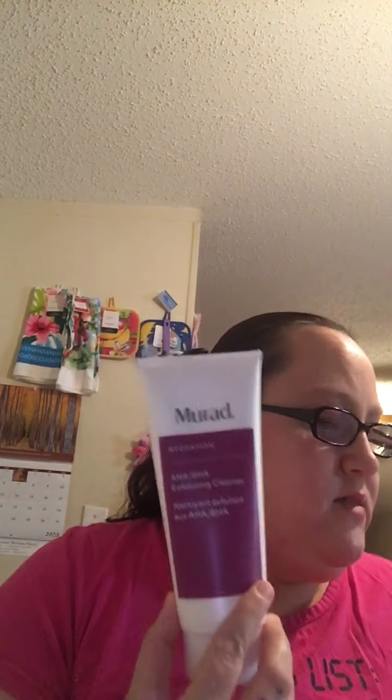I can see some good stuff in here. I'm just going to go by what I see on top. First I see the Murad Hydration exfoliating cleanser. I've never got this but I'm going to try it because they said these are good products. This retails for $40 and it is 6.75 ounces.